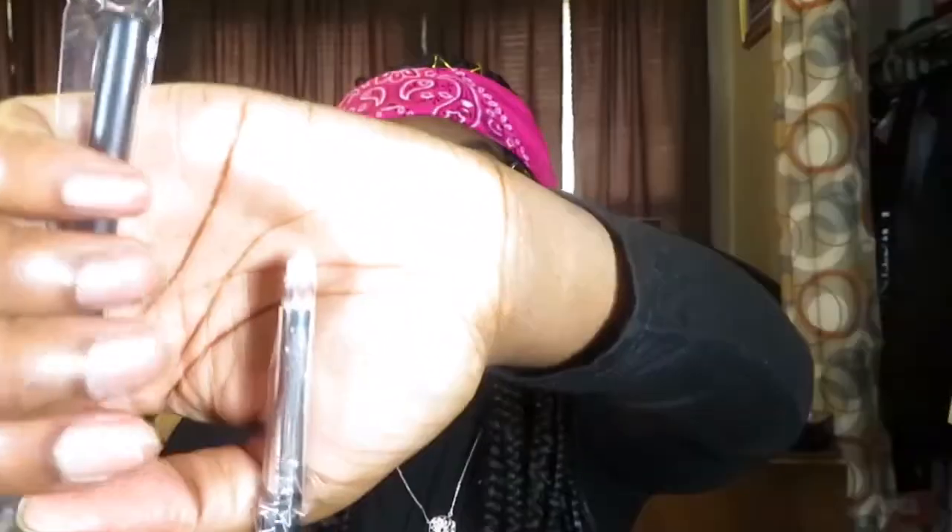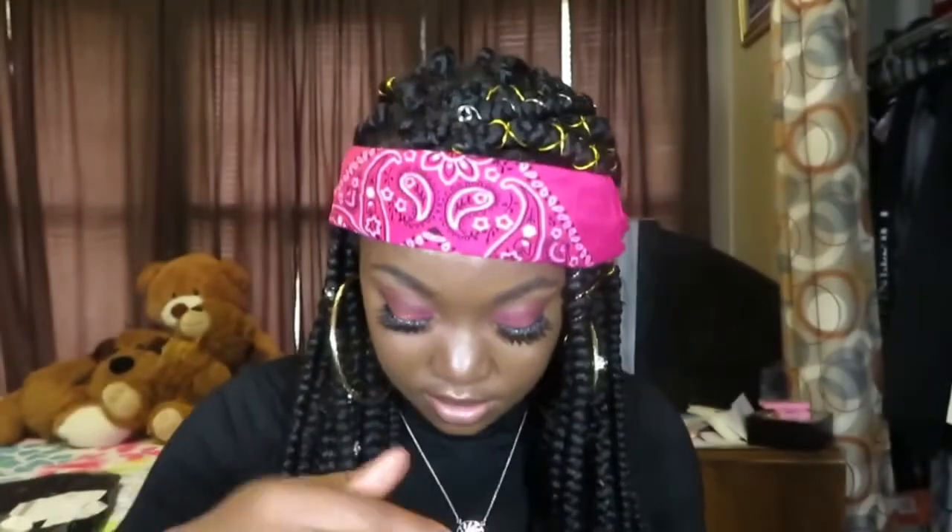Then more brushes — I got this eyeshadow brush, the E112, and it looks like this. Then I think this is the highlighter brush I ordered — it has a lot of dust particles in it, but this is the highlighter brush, the F19. Then I noticed I got two E112s — wow. And I also got this eyeshadow brush, the E13, which is just a flat brush. I think that might be it for brushes.